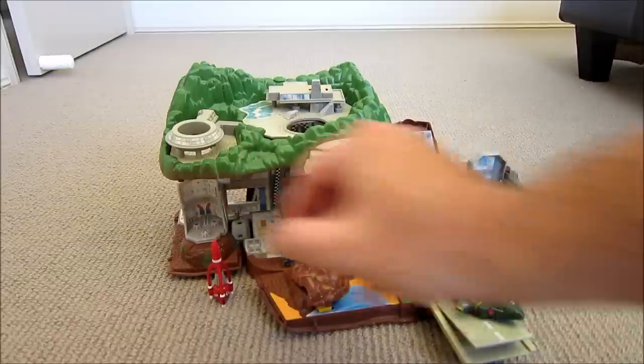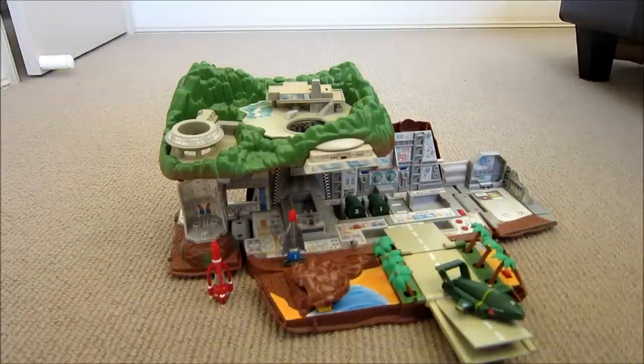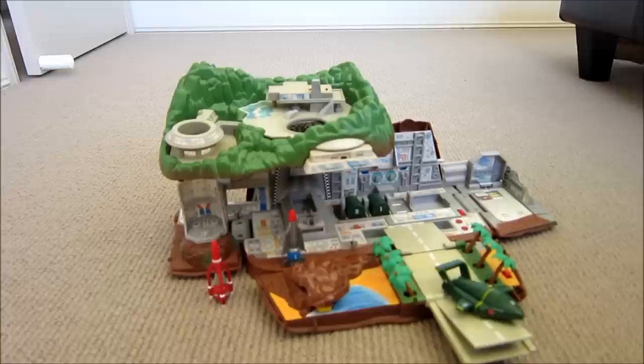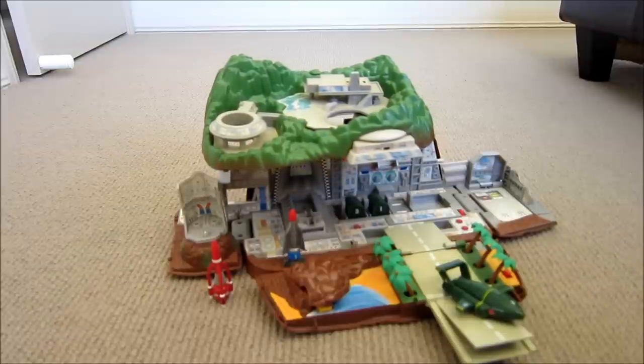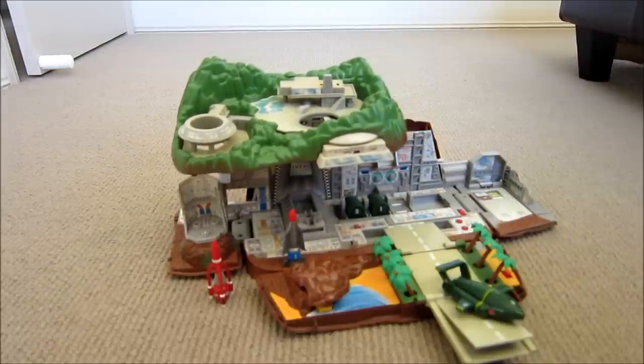So as you can see, there's lots of moving parts and it's really excellent. It's a little bit tired because it's very old. This sometimes goes a bit slowly, but other than that it's great.